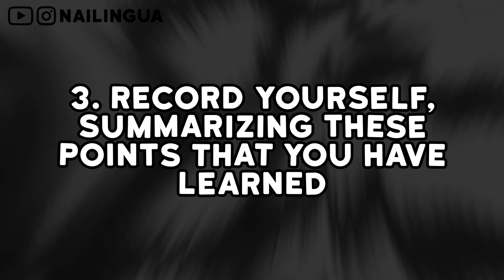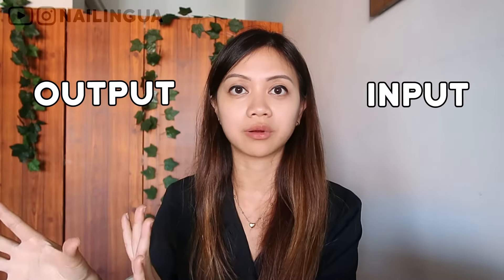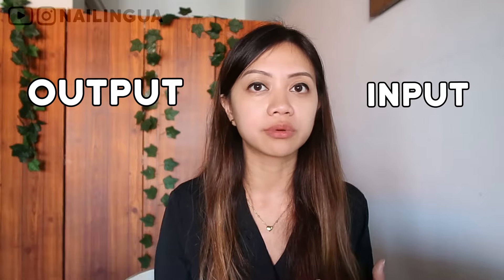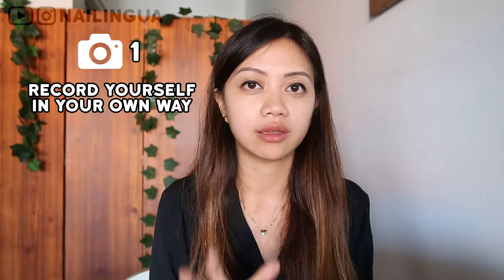Now we move on to step three, the last step, and that is to record yourself summarizing the points that you have learned. We have moved from the input part to the output part. The output part is important because if your goal is to actually talk about this with other people, you're going to have to learn how to speak up. Let's say you've watched many of these videos and you have a very good understanding on how to increase user retention — now it's time for you to start explaining it to other people. We do this by practicing using your phone or camera.